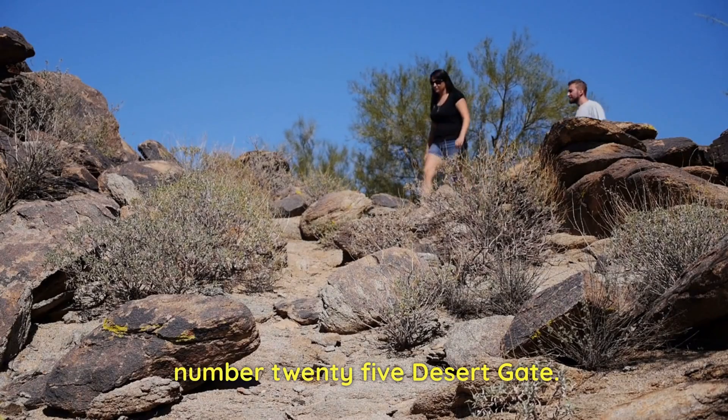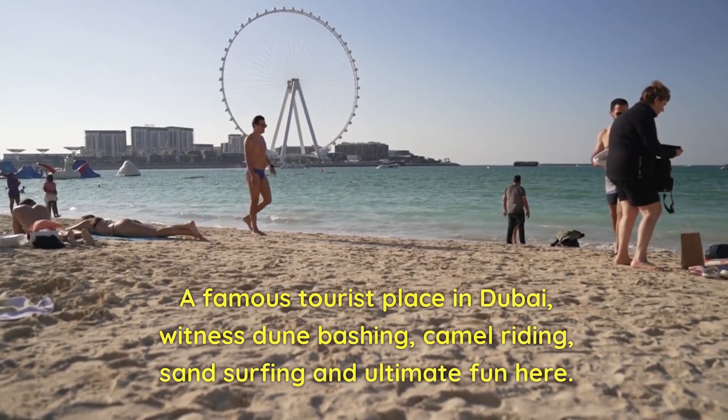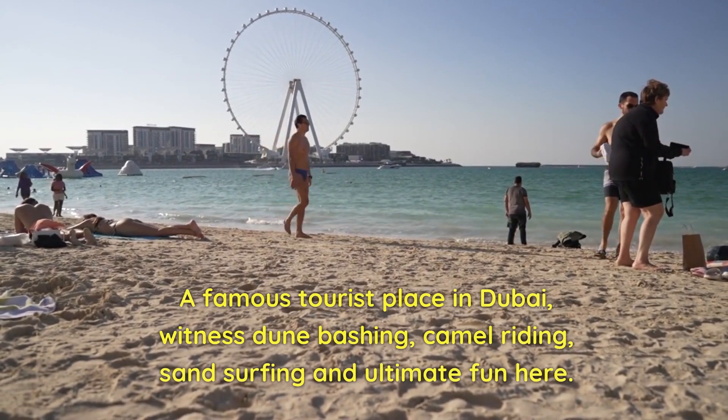Number 25: Desert Gate. A famous tourist place in Dubai — witness dune bashing, camel riding, sand surfing, and ultimate fun here.